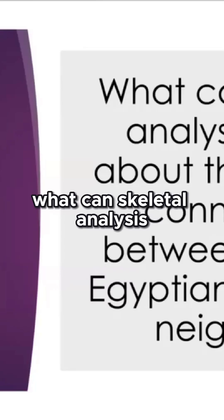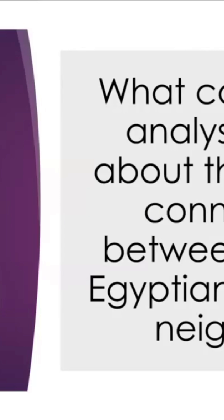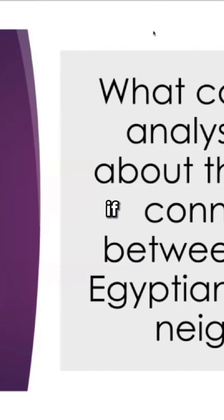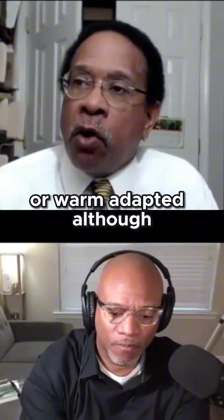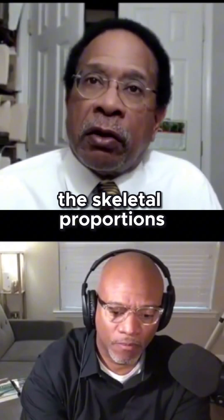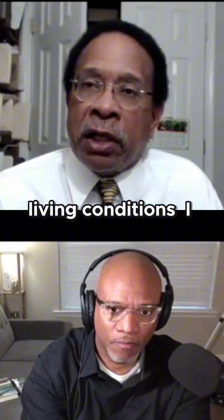What can skeletal analysis tell us about the possible connection between ancient Egyptians and their neighbors? If you look at the long bones, you can make an assessment as to whether or not they're cold-adapted or warm-adapted. Although some people would argue that the skeletal proportions may also tell you something about adaptations to living conditions.